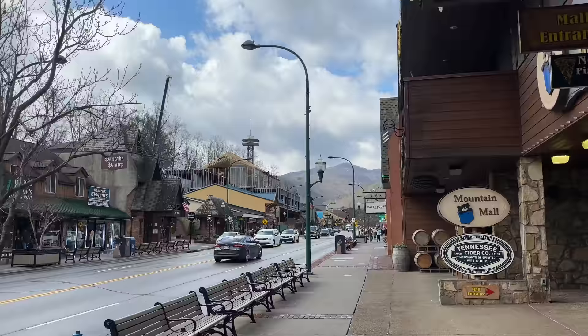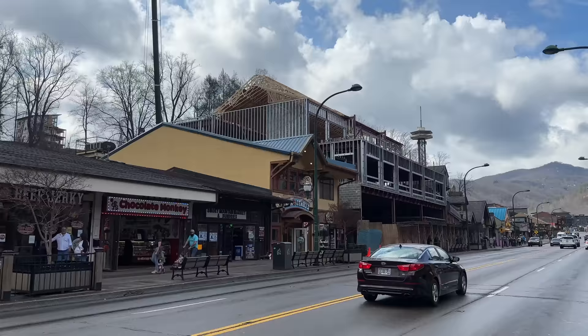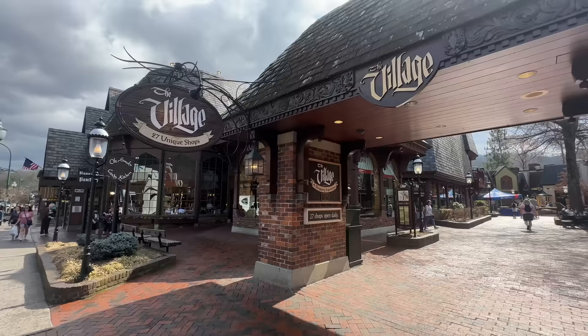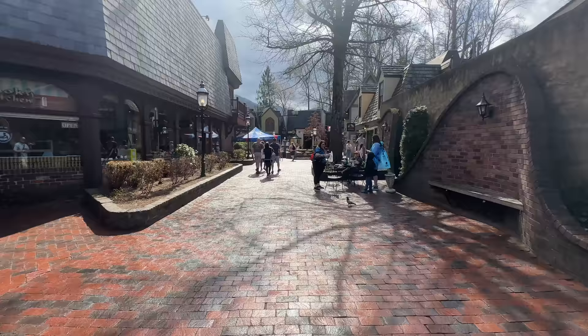Thankfully the rain just stopped, but if it didn't, I could always hop into the Mountain Mall and do some different shopping. We've got some construction going on over here to the left. But before we do, we have to make a quick walk through the village. You can see some people enjoying some pancakes inside at the Pancake Pantry. Here at the village, you'll find a collection of 27 unique boutiques, eateries, galleries, and clothing stores, all set in this quaint European-themed village atmosphere.